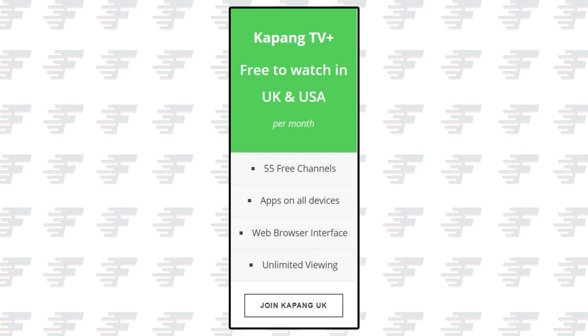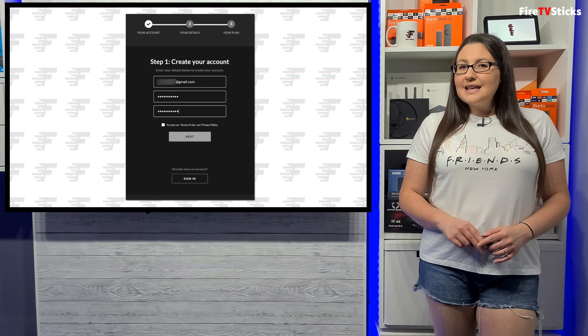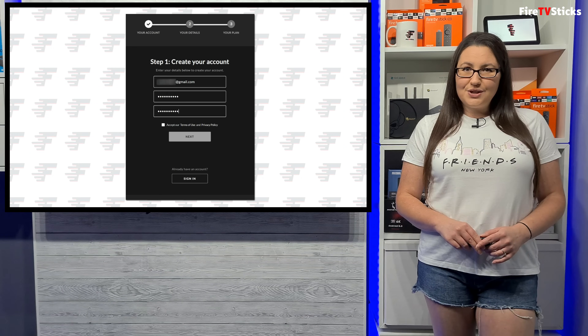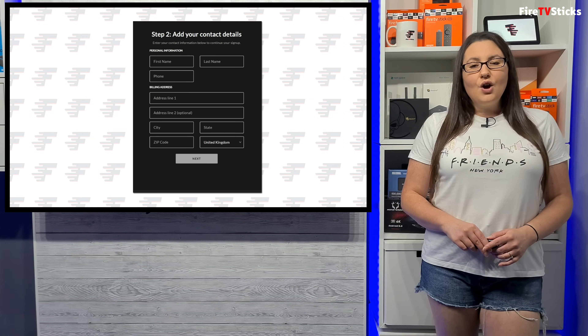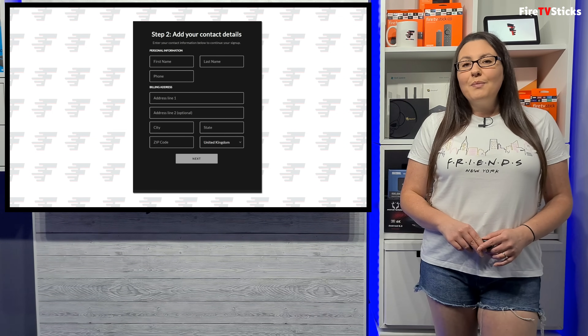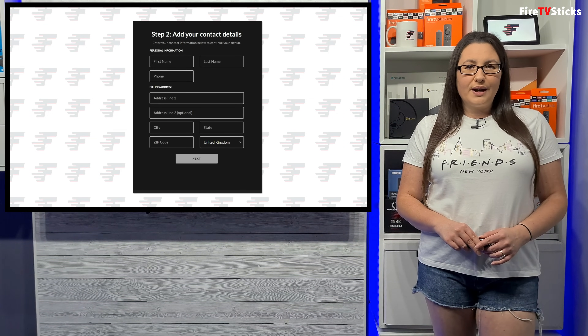Firstly, Kapang is only available in the UK and US. Secondly, you do need to create an account to use Kapang and you will need to enter a valid UK or US address, but you can create an account completely for free.